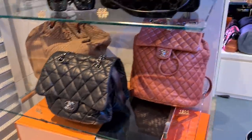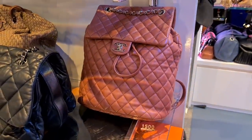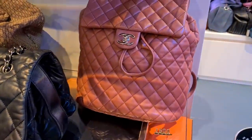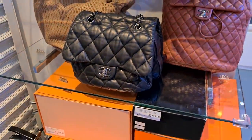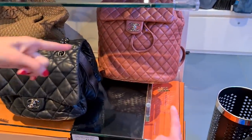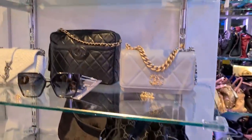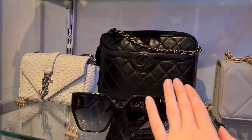We have a Chanel urban backpack, large size, and actually it's a good price. It's not everybody's color, I guess that's why the price is so low. I would say definitely two-five. We have a Gucci and a vintage Chanel camera bag with the famous tassel — really nice.